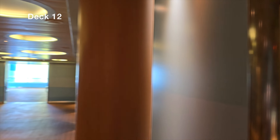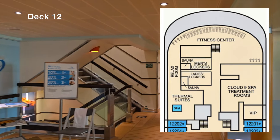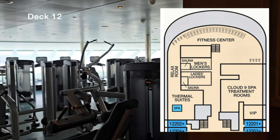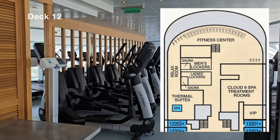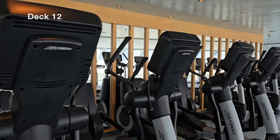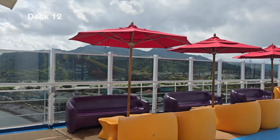Moving on to deck 12 — a rather large, action-packed deck. We start at the spa center, which includes the fitness center, men's and ladies locker rooms with independent saunas, a relaxation room, thermal suites, and the Cloud Nine Spa treatment rooms with VIP areas. The fitness center is larger than usual on most ships, with plenty of treadmills and bikes with a nice view, so getting those miles in is very easy.